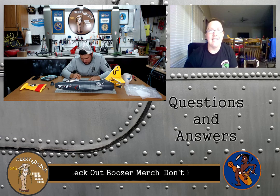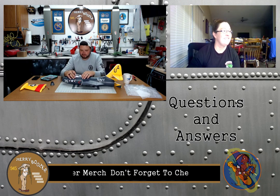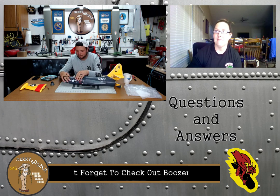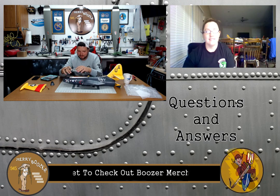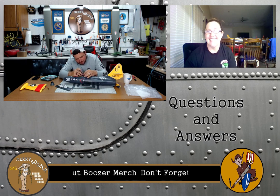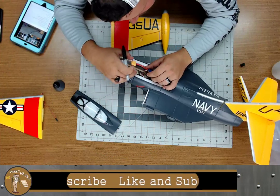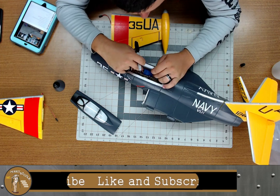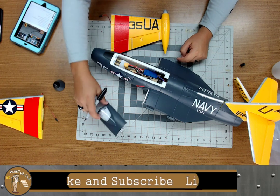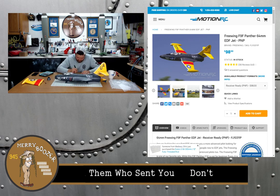Someone asked what size is the ESC. I thought it was a 60 amp, but Lori looked it up on Motion's website and it's actually a 30 amp speed controller on this airplane. It's on the product page. There you go — 30 amp speed controller.